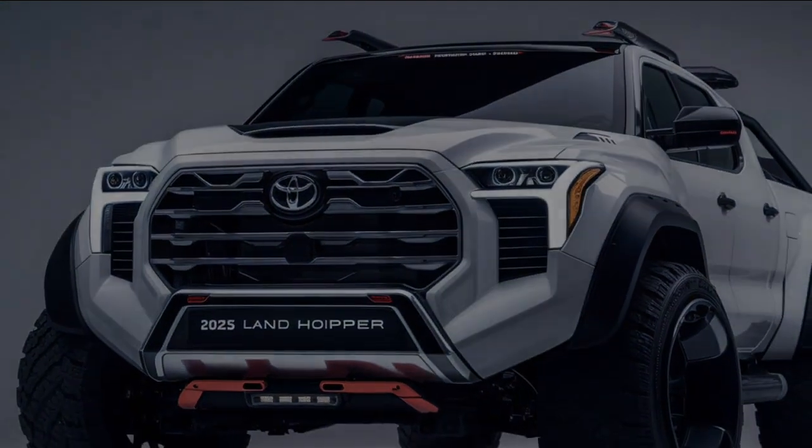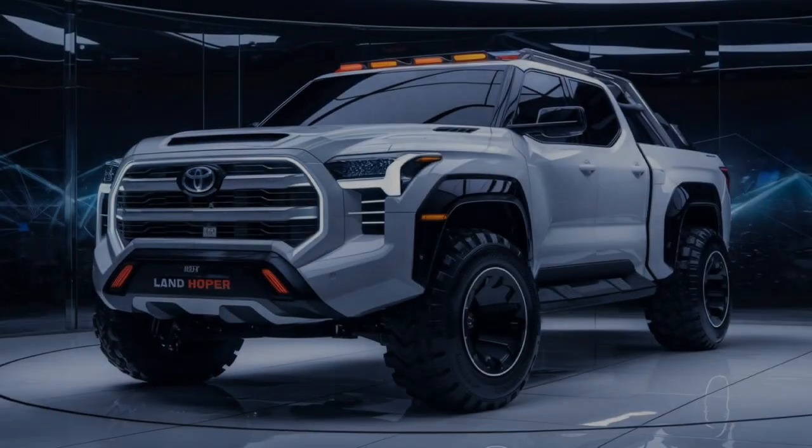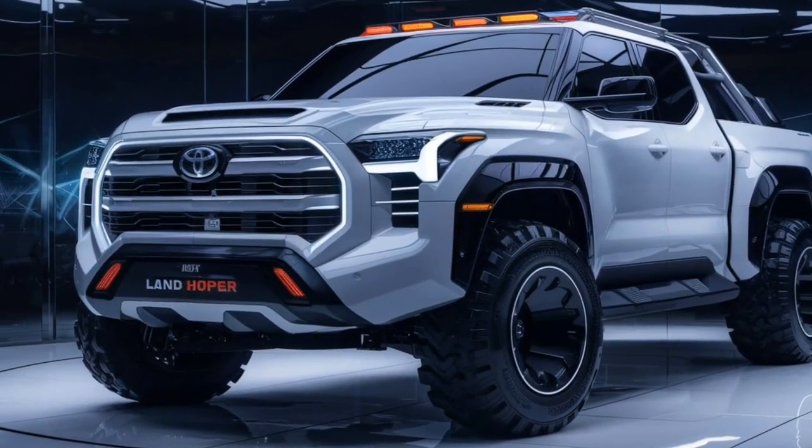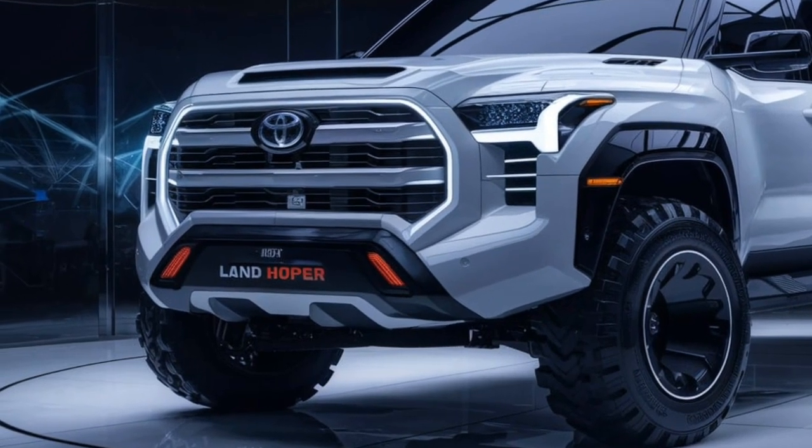The 2025 Land Cruiser stands out for its legendary reputation and improved hybrid technology. It's an ideal choice for those who demand both luxury and off-road capability in a single package.